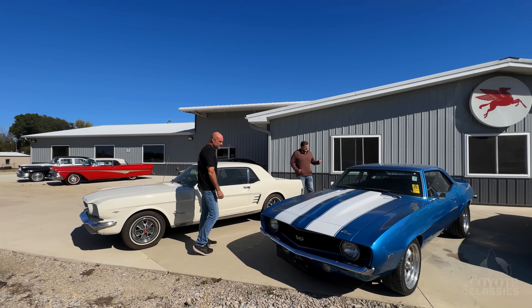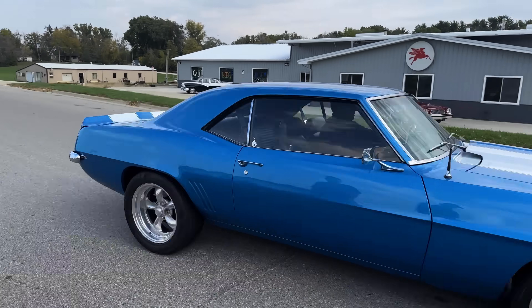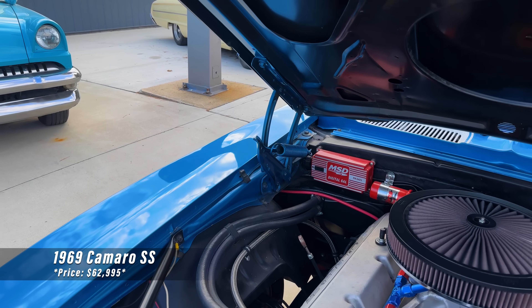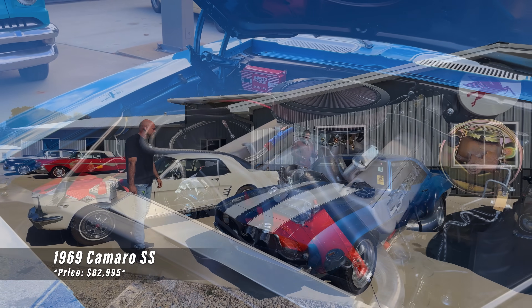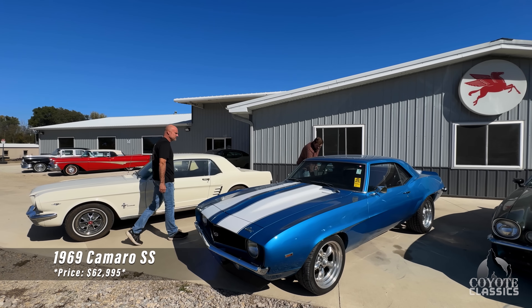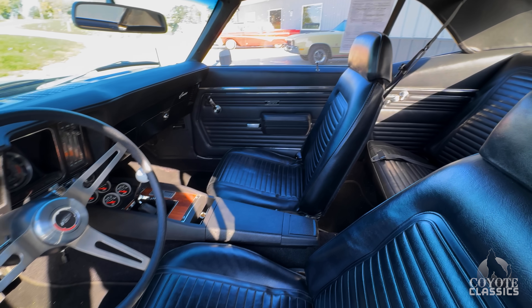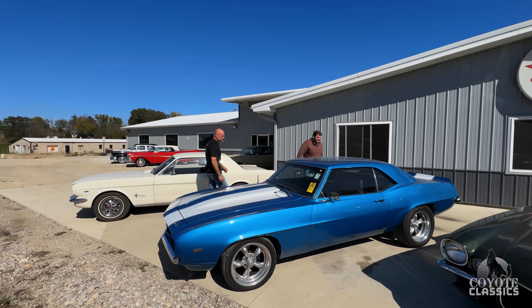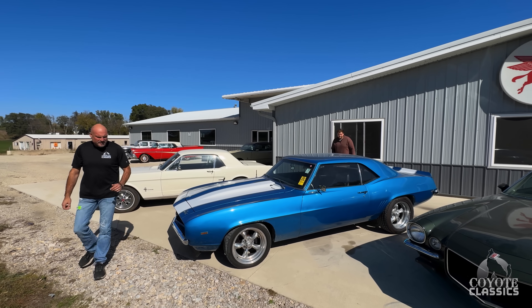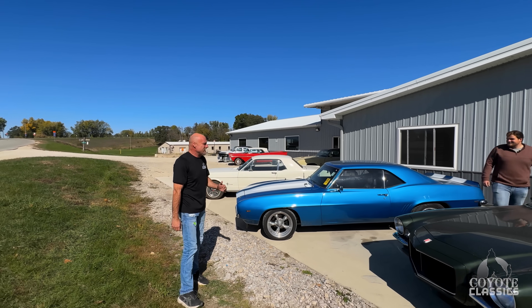Brady and I drove this one the other day when it came off the trailer. This thing is just wicked — a big block 396 under the hood and a six-speed manual transmission. You don't see six-speeds very often. I like what they did with a gorgeous console and the correct shifter in there. It's my favorite color on these 69 Camaros — Le Mans blue with white stripes. One of the techs said you can't shift it fast enough. It's just crazy fast.